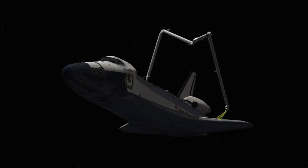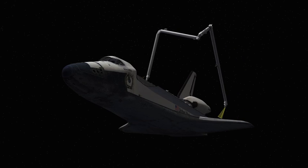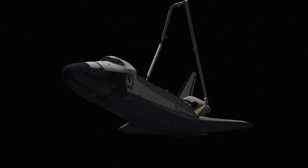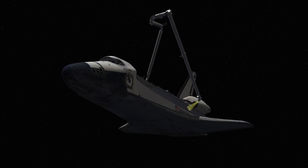Once they're done with the scans, they'll park the OBSS back on the starboard sill, then put the shuttle RMS over in a pre-cradle position, getting ready for docking on flight day three.